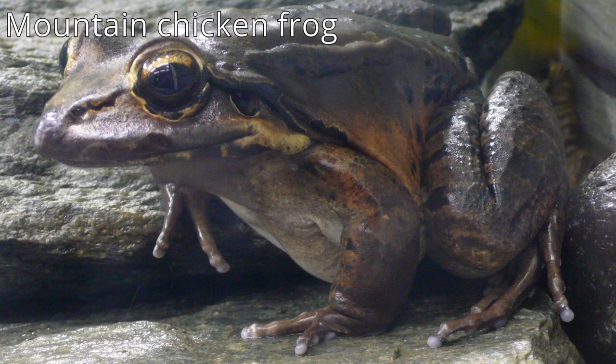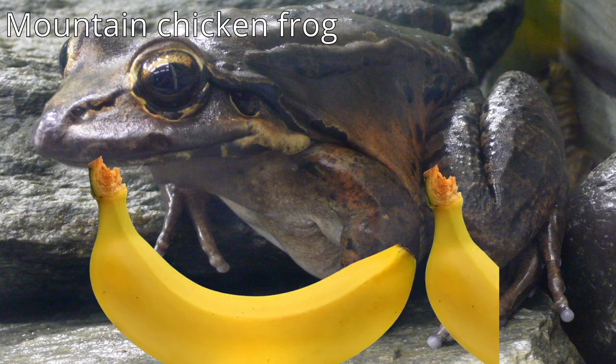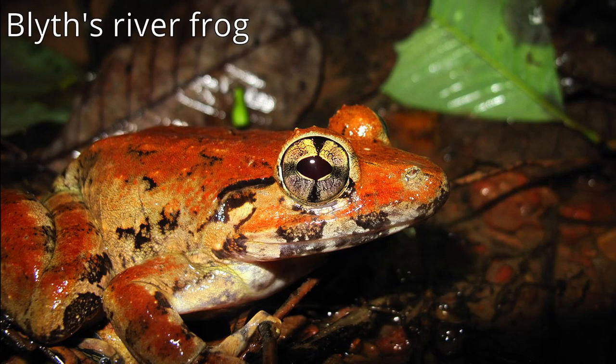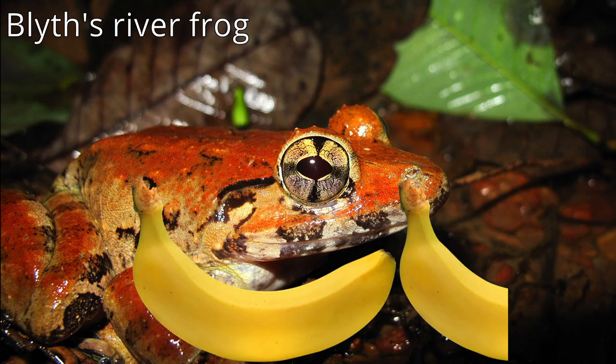A large mountain chicken frog can reach up to 22 cm or 8.66 inches in length — that's about 1.2 bananas in size. A female Blythe river frog is 26 cm or 10.24 inches long, which is 1.4 bananas in size.